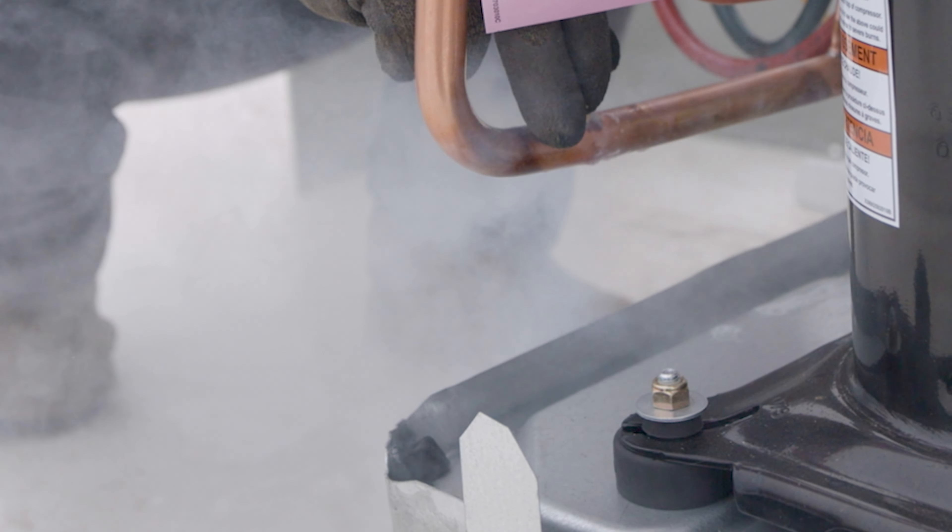It actually has a gas in there — and the gas is CO2, so it's a natural gas. It has no negative global warming impact. CO2 works under high pressure. It's more efficient and it can go to colder temperatures. This will heat water at zero degrees.